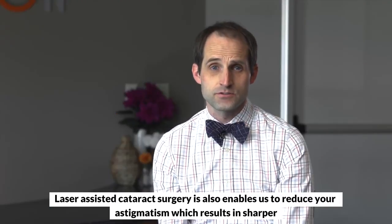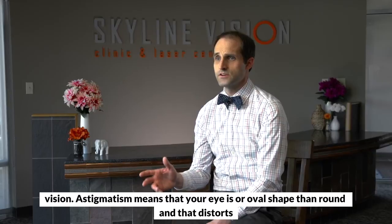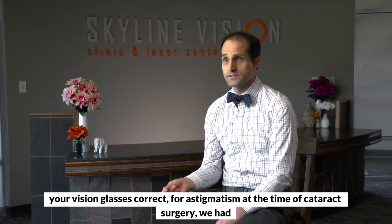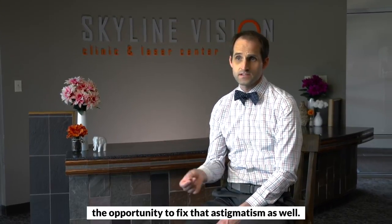Laser assisted cataract surgery also enables us to reduce your astigmatism, which results in sharper vision. Astigmatism means that your eye is a little more oval shaped than round, and that distorts your vision. Glasses correct for astigmatism, and at the time of cataract surgery we have the opportunity to fix that astigmatism as well.